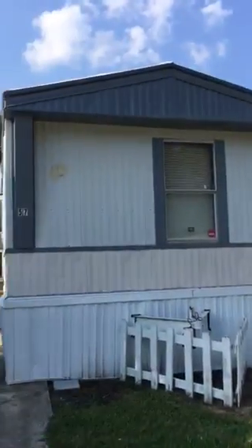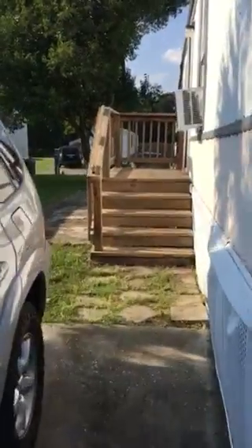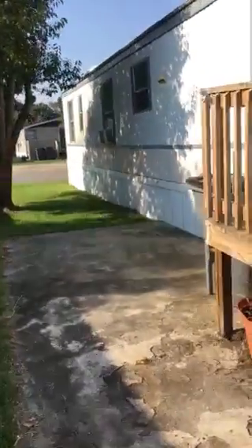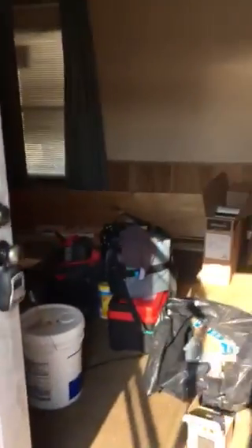We are here at a three-bedroom, two-bath single-wide mobile home with central heat and air as well as window units. The window units will be removed based on negotiation of price, including new flooring and cabinets based on price.